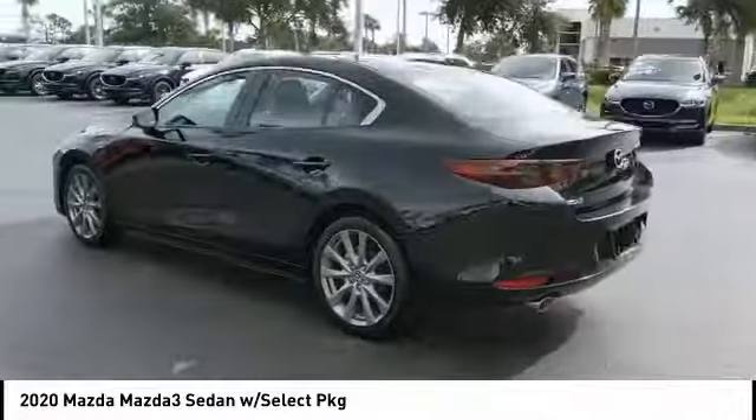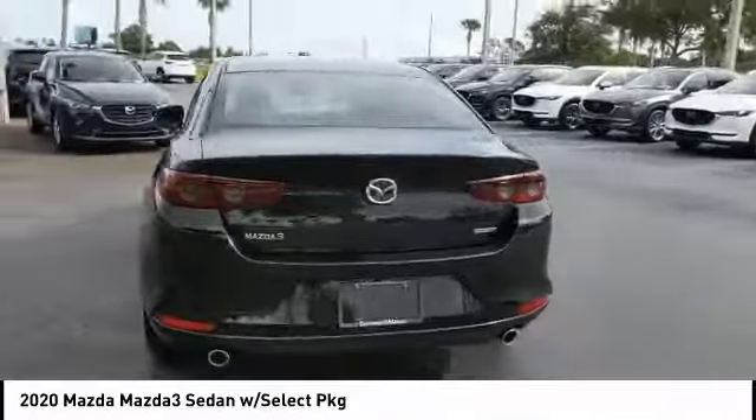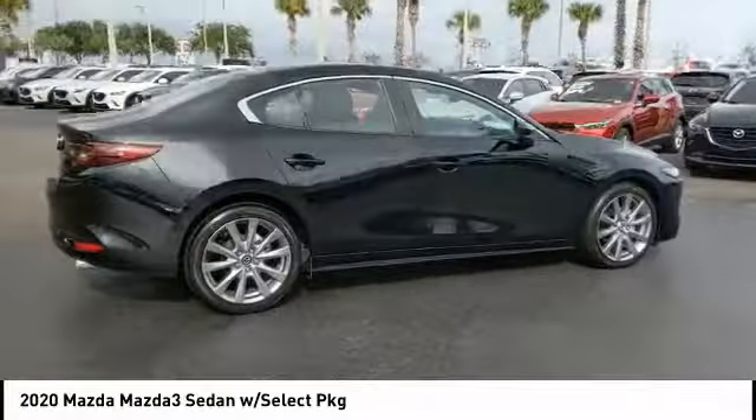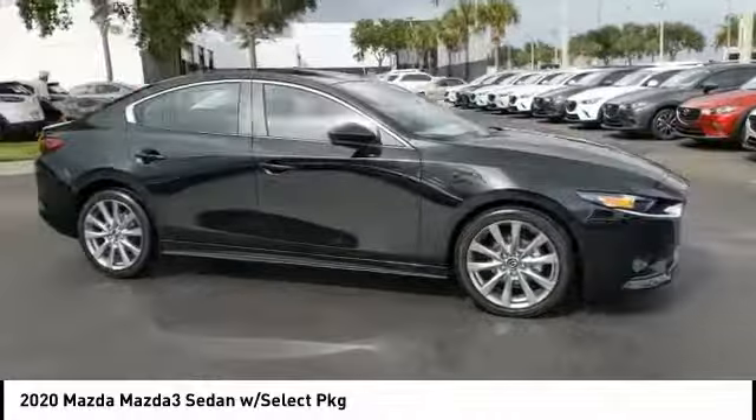Pick up this great vehicle which is available today. This could be the one you've been searching for. Contact the dealer today and get behind the wheel today. Here are some of this vehicle's great options.